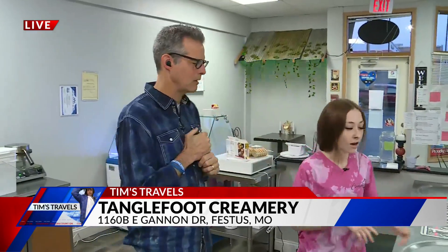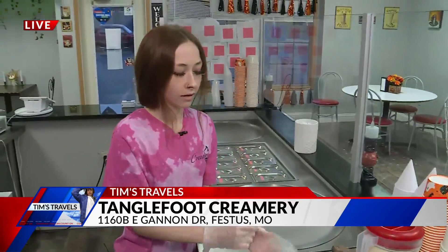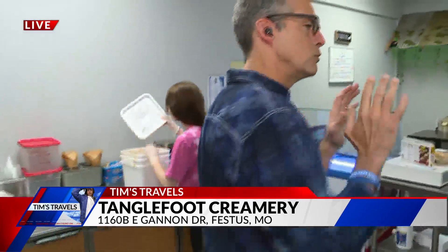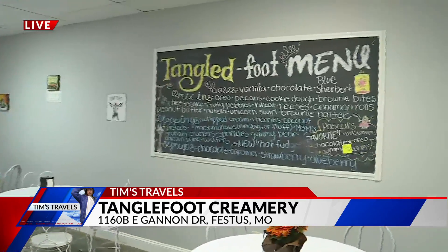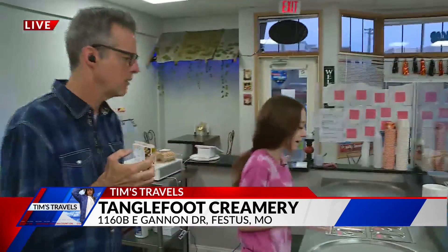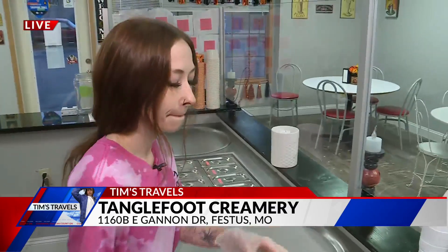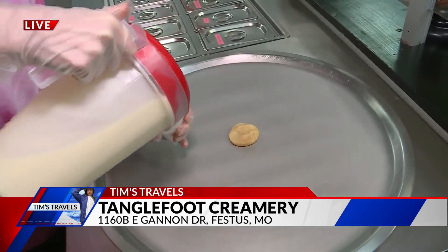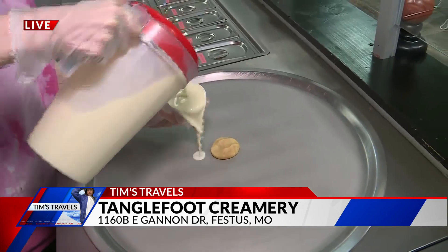All right, so how does this work? Show me how this rolls. We're going to go ahead and get some gloves on here. Then we'll get our mix in real quick. So you choose an ice cream, you choose what you want to mix in, and then you also choose a topping, right? Yep. We've got ice cream nachos, ice cream sandwiches. That's cookie dough, right? Yes, sir, it's cookie dough, and then we've got our vanilla base here. We're going to go ahead and fill the cup and then pour it on our grill.